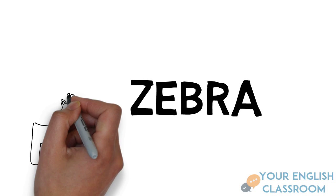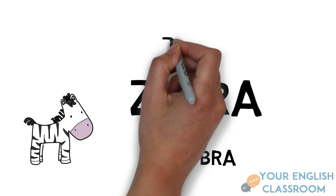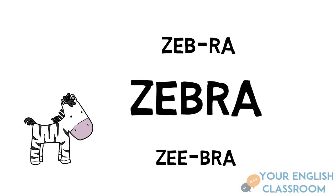And the last word is 'zebra'. In America they say 'zebra', but in the UK we say 'zebra'. Either one of these is fine.